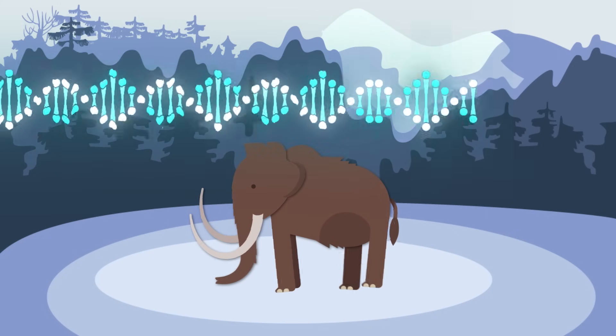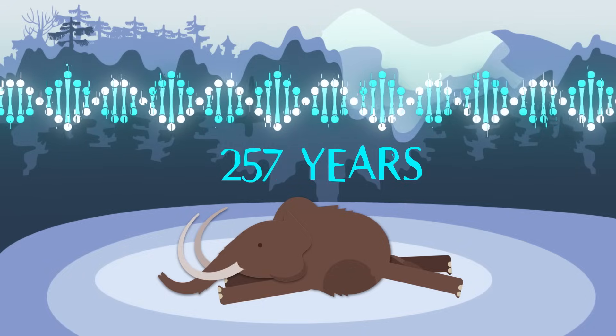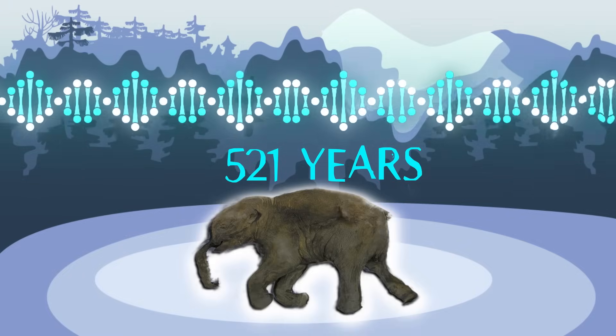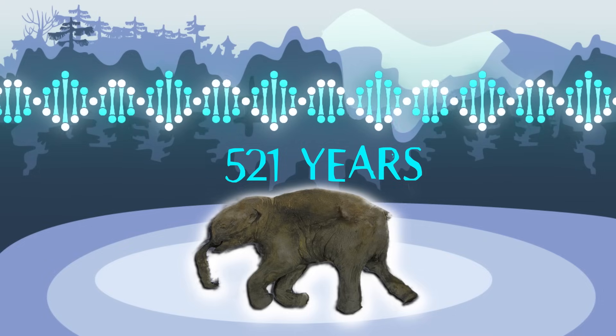Unfortunately, as soon as something dies, its DNA starts to fall apart. On average, it takes just 521 years for half an animal's genetic material to degrade. Deep freezing mammoths has improved DNA preservation, but those instructions are still too incomplete to fire up the old cloning machine. To recreate anything remotely ancient, scientists are going to have to get crafty.